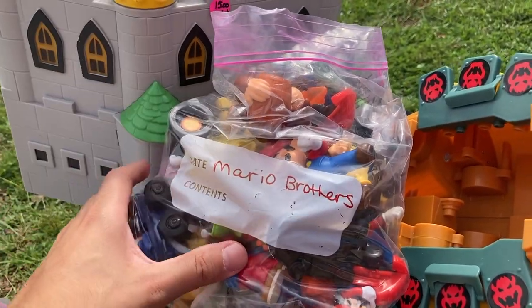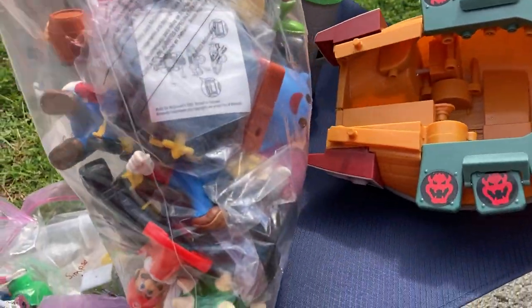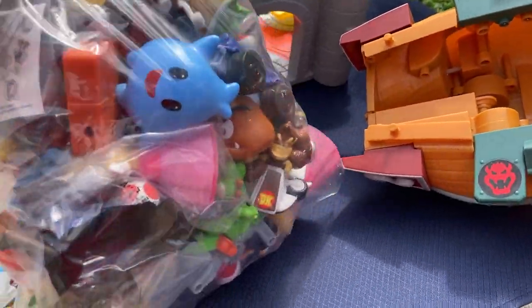Fifteen dollars. Guys, there's a bunch of Mario stuff in there — I think it's Happy Meal stuff. Y'all know how I feel about Mario.